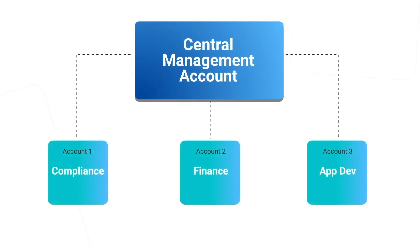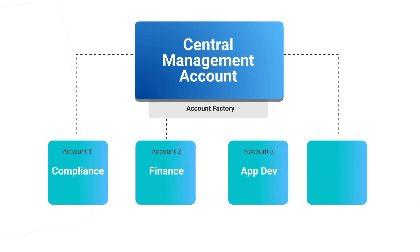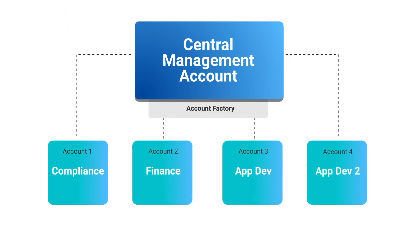Additionally, AWS Control Tower sets up an account factory mechanism that allows you to automatically deploy additional accounts as necessary.